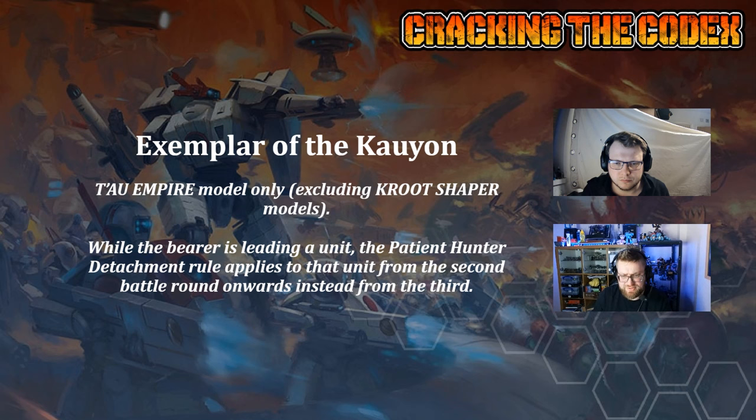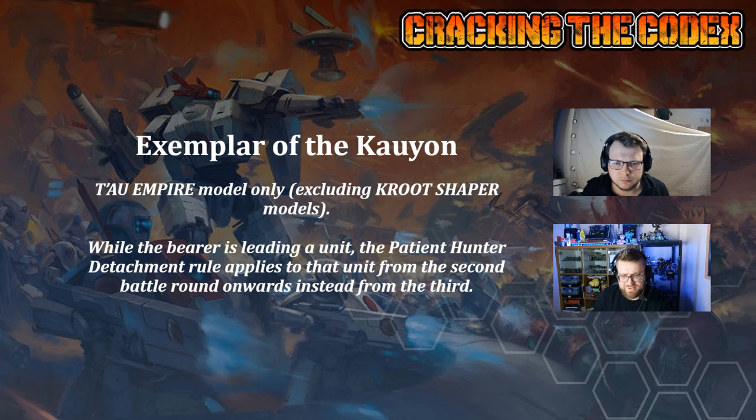Why don't you give us a run through on the enhancements? First one is Exemplar of the Kau'yon — Tau Empire model only, no crew shapers allowed. Whilst the bearer is leading a unit, the Patient Hunter detachment rule applies to that unit from the second battle round onwards instead of from the third. This is instantly what I was thinking. It feels like something you're going to just put in every list. The only decision-making you have to do is which unit you put it in. This is your aggressive tool — if you go too aggressive early on, I will punish you.